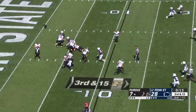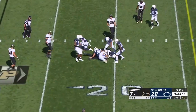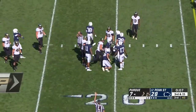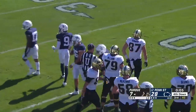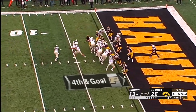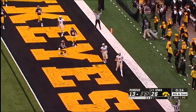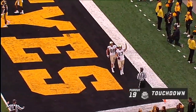They'll rush four. Plummer well protected. No chance to pick up the first down for Payne Durham, and that should take us to the end of the third quarter. Play action, the rollout — touchdown, Purdue, to Payne Durham with 24 seconds to go.